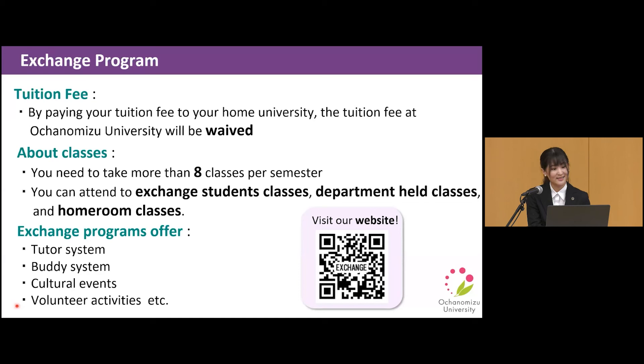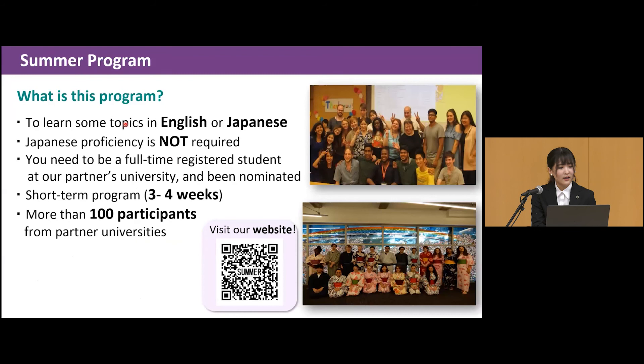Next, I'd like to introduce the summer program. This is a program to learn various topics in English or Japanese, and Japanese proficiency is not required. To attend, you need to be a full-time registered student at one of our partner universities. It is a short program of three to four weeks, and more than 100 students from partner universities have participated. You can also learn alongside Ochanomizu University's local students. Please visit our website for more information.